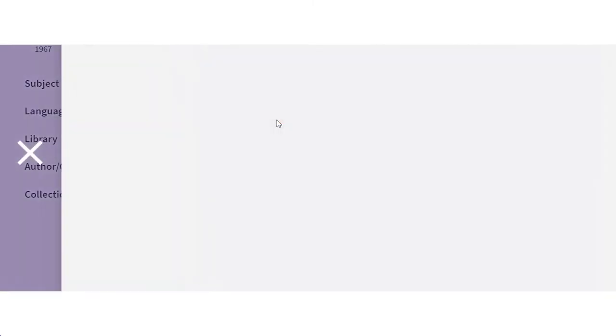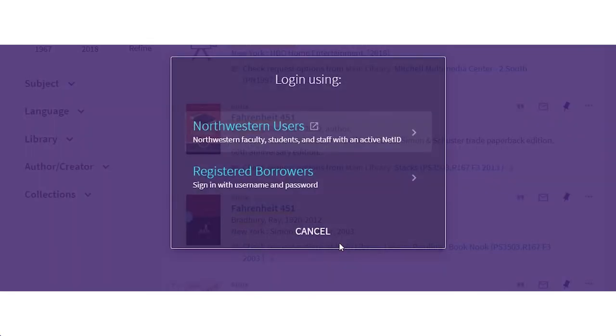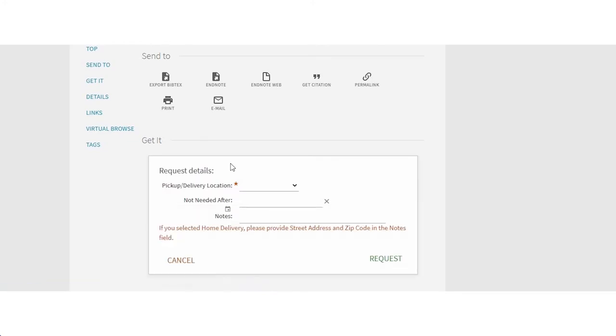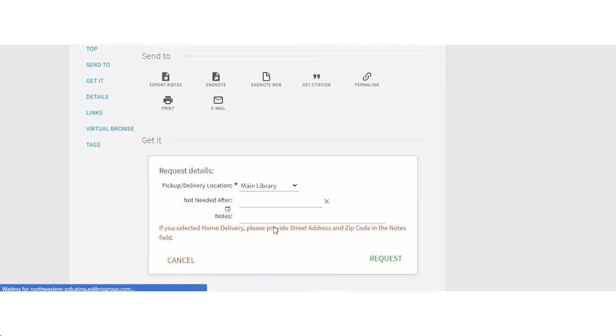Okay, here it is. Now you see it says sign in for request options, so you're going to click there and sign in. Perfect. Now you can see the request options and you can choose to pick the book up in the library. Is that what you want to do? Yes. Okay, request the book and choose the Main Library for pickup. Our staff will pull it from the shelves, and when it's ready you'll get a notification. Then you'll make an appointment to pick up the book. Sound good?